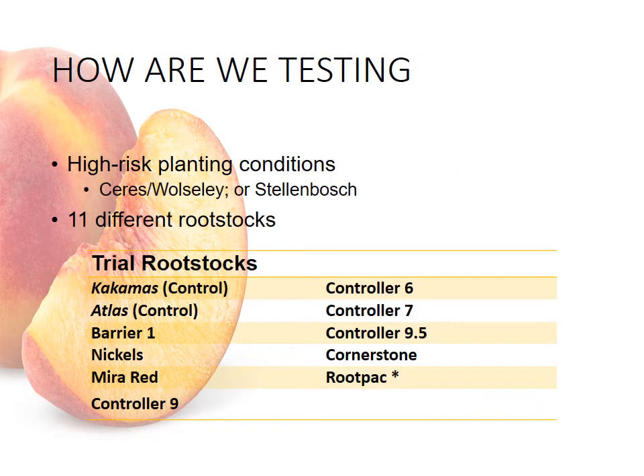So how are we going about testing the new rootstocks? We're looking for new orchards that will be developed in the coming season in the Ceres or Wolseley area or Stellenbosch, under less than optimal conditions, so that we can properly gauge the performance of the new rootstocks. About 11 different rootstocks will be included in the trial — 2 controls: Carcamis and Atlas,